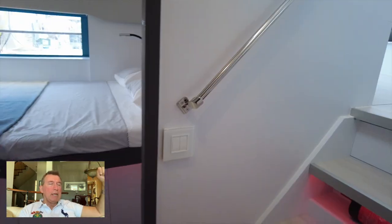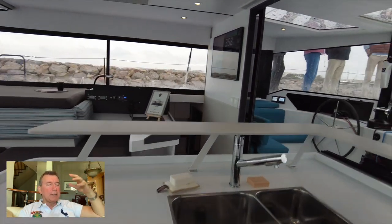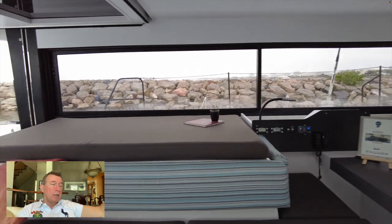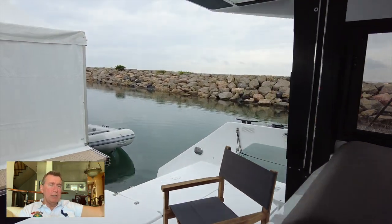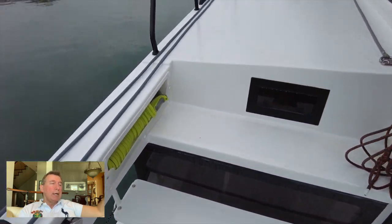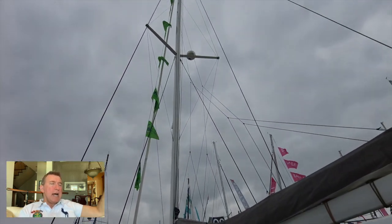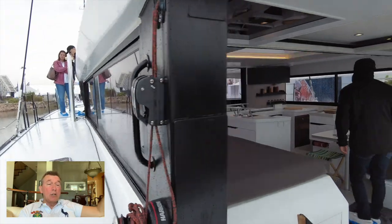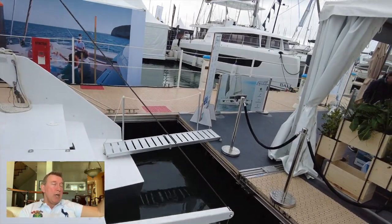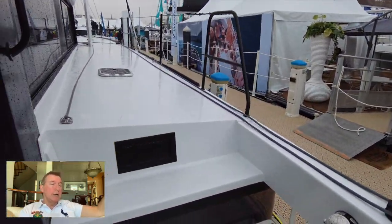Heading back up into the saloon — really like the kitchen. The forward helm opens up those giant doors and becomes part of your living space, giving you a huge living area. Heading up the side walkways, you can see the hatches aren't recessed, but that's fine. Nice, really tall mast and very high air draft on this boat.